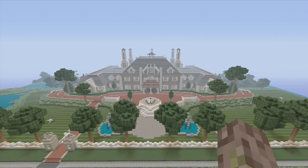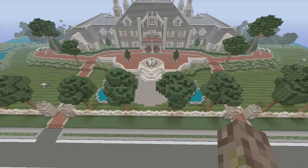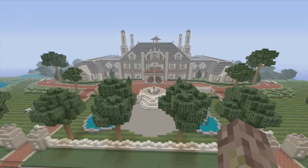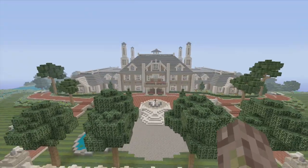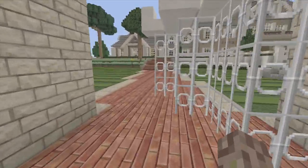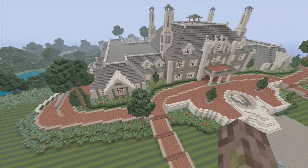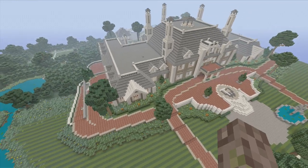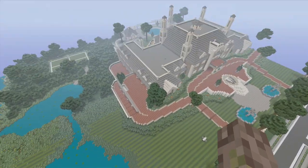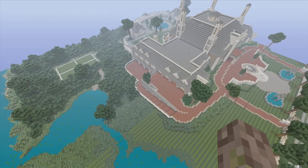Bruce Wayne back again with another mansion tour. Right here we are standing in front of 7 Montego Way in Birmingham, Alabama. Me and my buddy built this house — this is a real-life house. It's huge, it's freaking huge. We just finished this house, and that took us quite a long time — at least a month and a half.